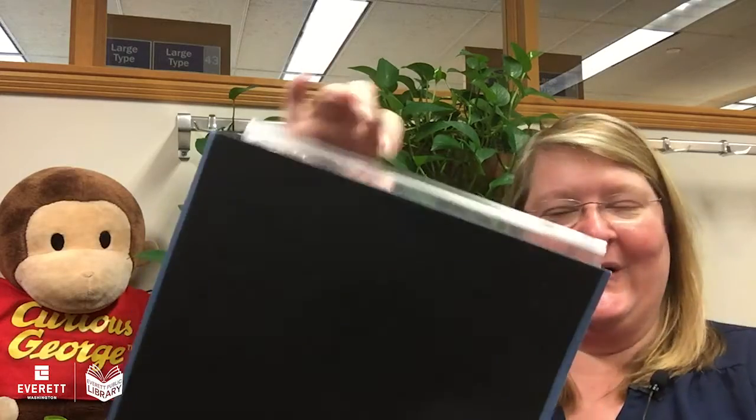Hello friends, I'm Miss Andrea with Everett Public Library, and welcome to our final week — week six — of our travel felt program. You might remember in week one you were able to pick up a felt board. It's a folder with a pocket, and each week after that you could come to the library and pick up an envelope with your next set of felts.